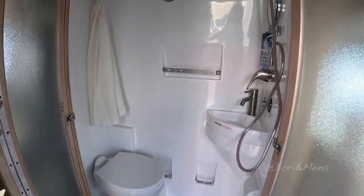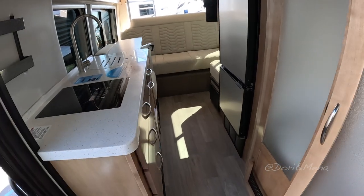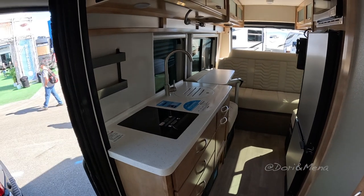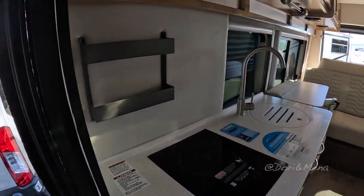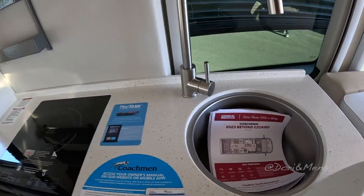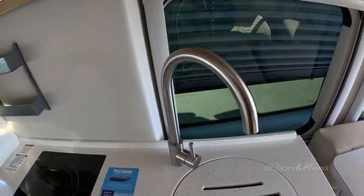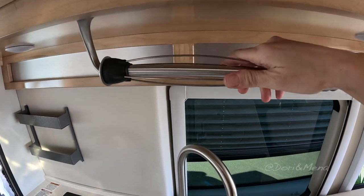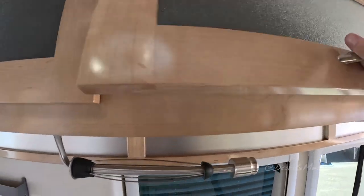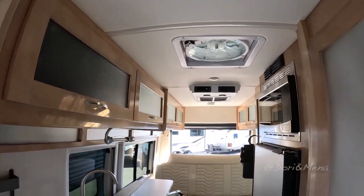Nice wet bath there. And I'm surprised at how big the corridor is for this size of a camper — I'm really impressed with that. We have the countertop with the induction cooktop. Nice sink. Paper towel holder — nobody thinks about that but it's nice to have. Storage overhead. And because this is the kitchen you have your roof vent over there.